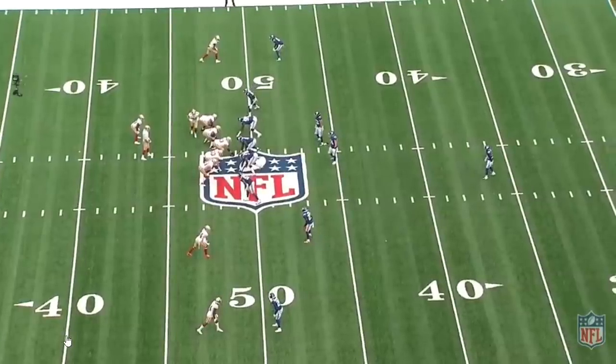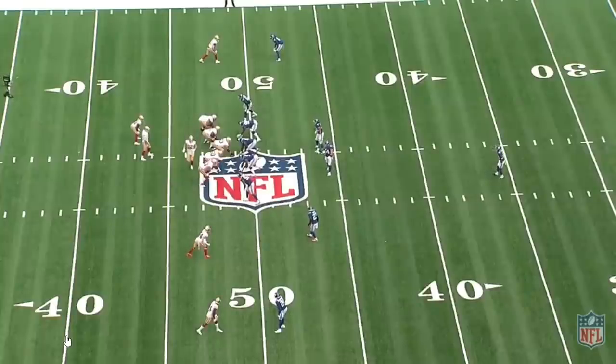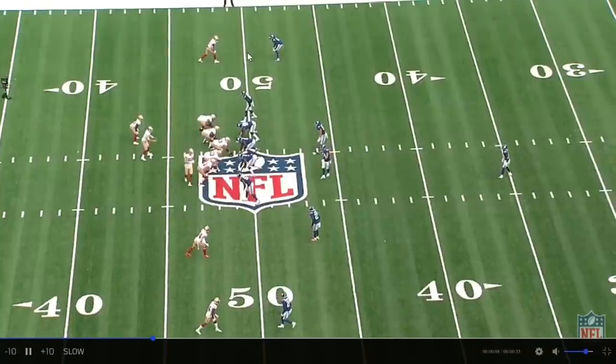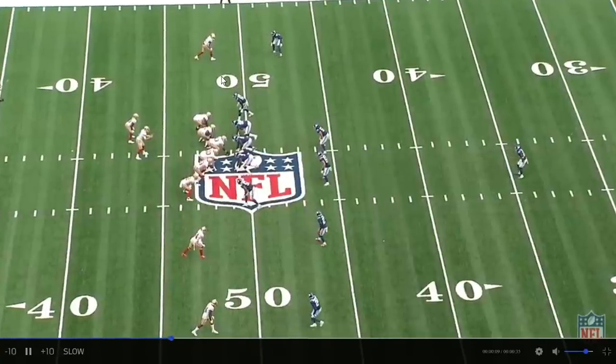I got a lot of stock up today, so let's get through these as quick as possible. 6:33 third quarter, Brandon Iyuk is at the top of your screen. He's going to run an in-cut. Does everything right.